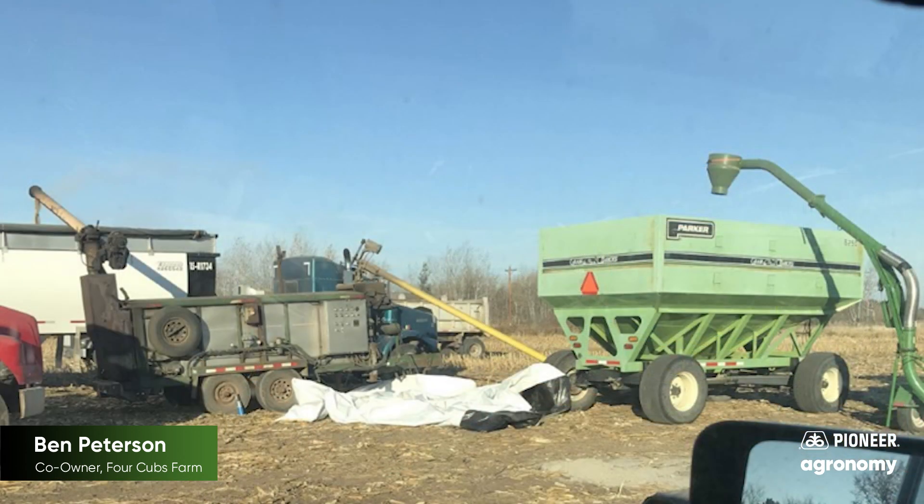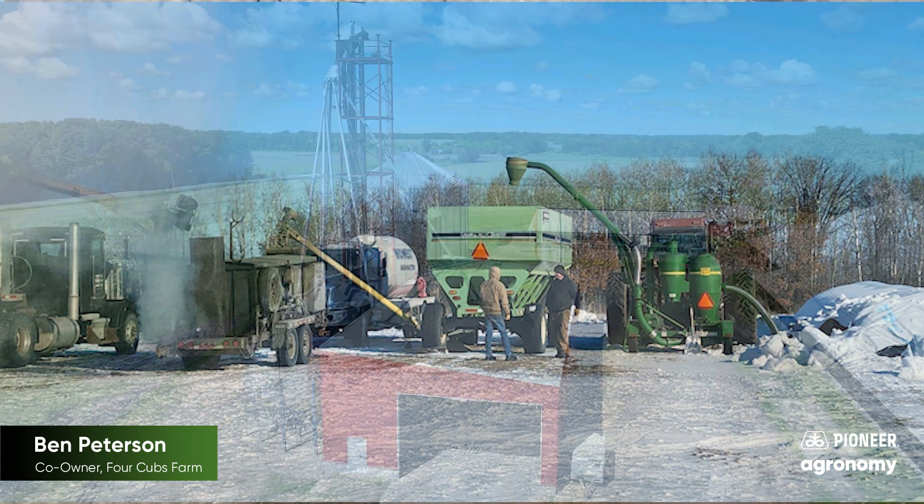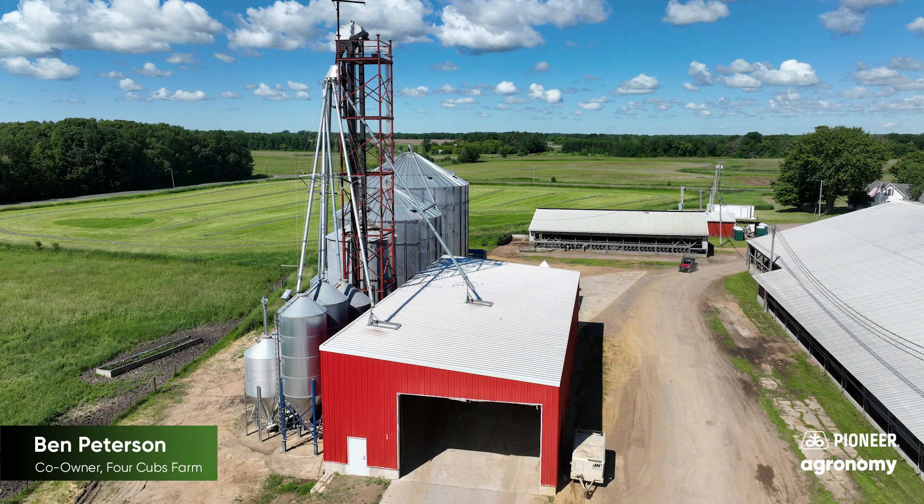We started off pretty simple. We used bags to hold the beans the first year and then had a mobile roaster come in. We're now to a point where we put a 30,000 bushel bin in for beans. We have a Dietz Welts roaster and are doing everything on-farm now. Basically almost every day of the week, the roaster is running to create the bean meal for the cows.